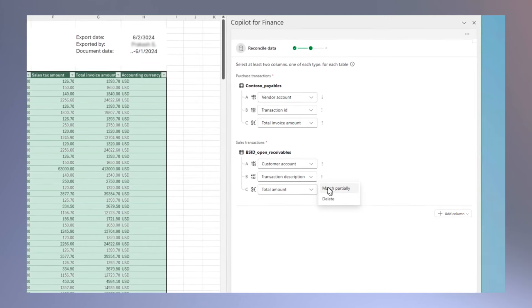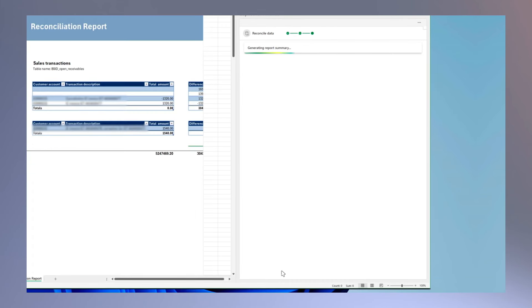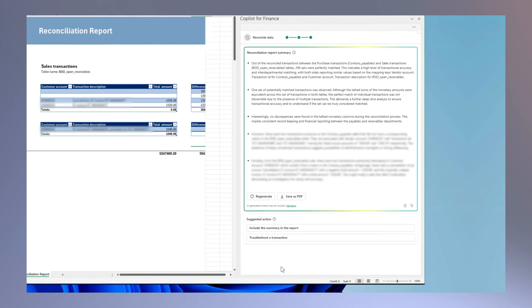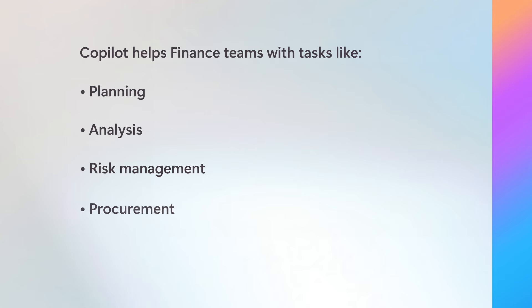You can take Copilot even further with a Microsoft 365 Copilot finance agent and custom agents built in Microsoft Copilot Studio, providing additional functionality to streamline business processes. Copilot has the potential to transform critical finance processes such as planning, analysis, risk management, and procurement.